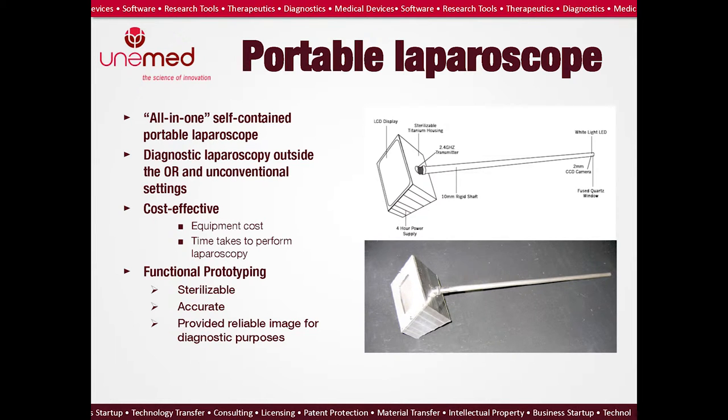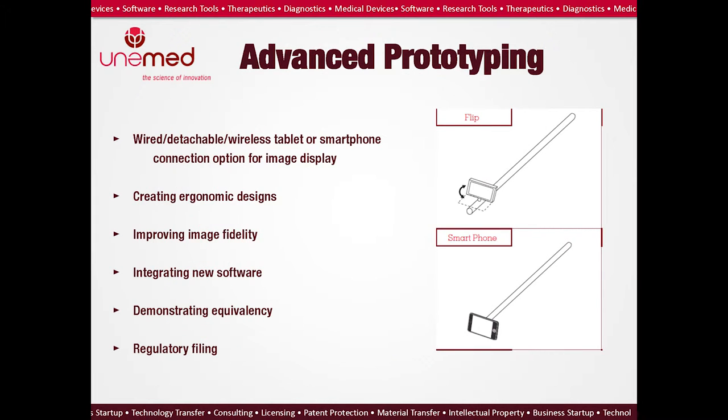However, the current design is not very ergonomic — we can't expect doctors to use this to perform surgery on real patients. The image quality also has to be improved to conform to the gold standard of laparoscopy. So the next step is to make a more advanced prototype. We want to explore using wired, wireless, or detachable tablet as image display, or even smartphones. We want to create more ergonomic designs, improve image quality, integrate new software, and conduct studies to demonstrate equivalency to currently available systems, then use the data to apply for regulatory approval.